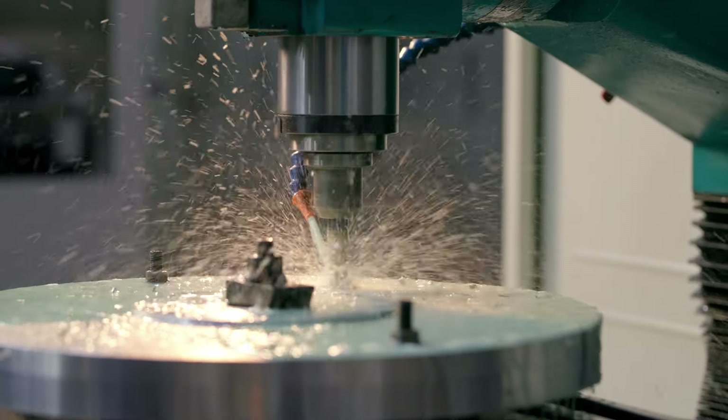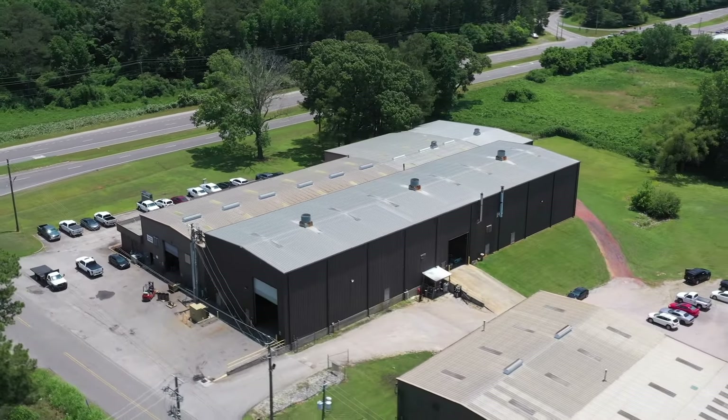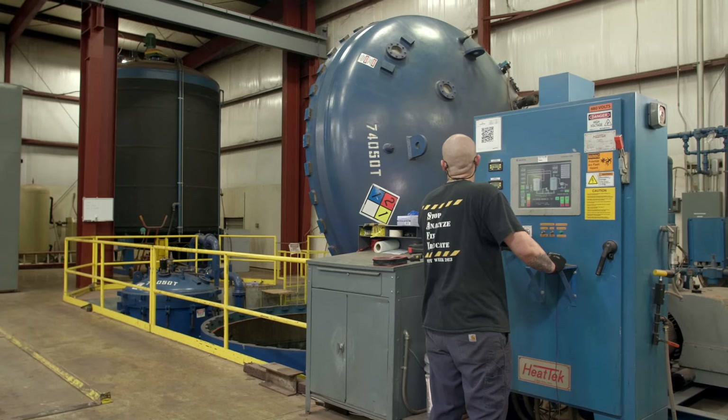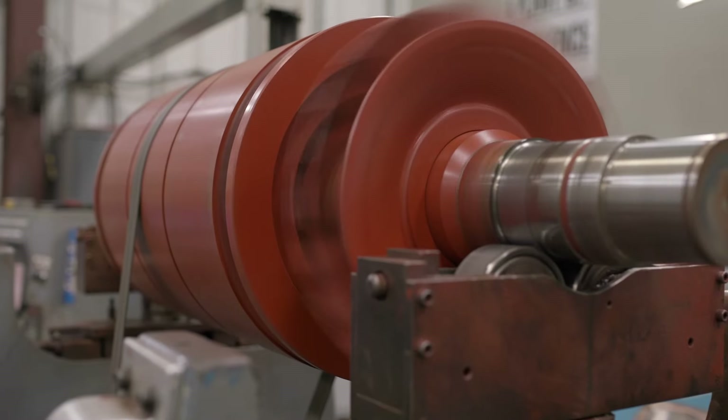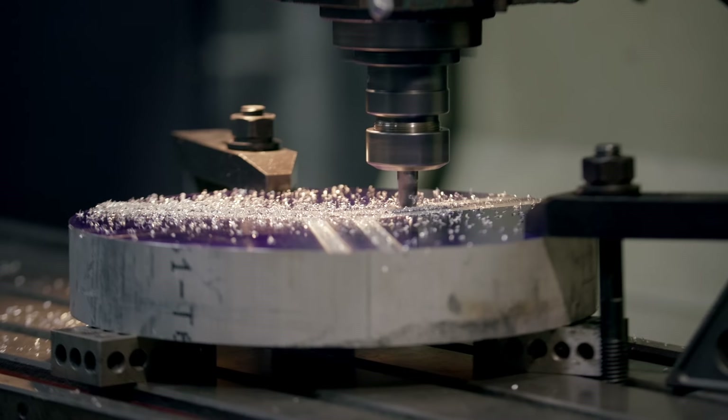pulp and paper, mining, utilities, oil and gas, chemical, and manufacturing. We offer comprehensive services backed by advanced machinery like our 40,000-pound dynamic balancing stand, ultrasonic cleaning tanks, and CNC machines.